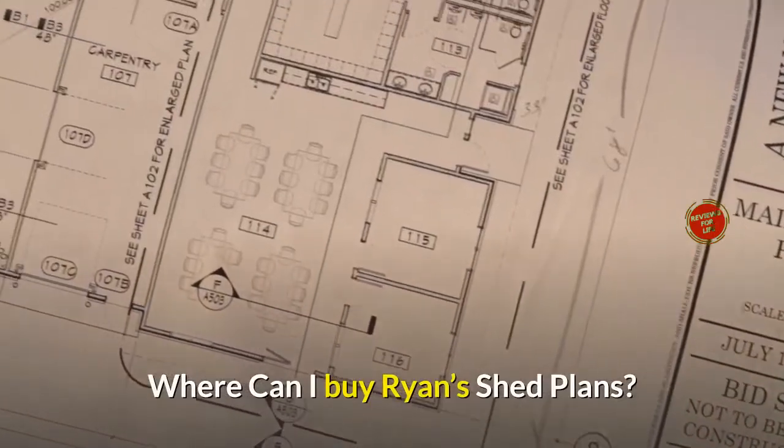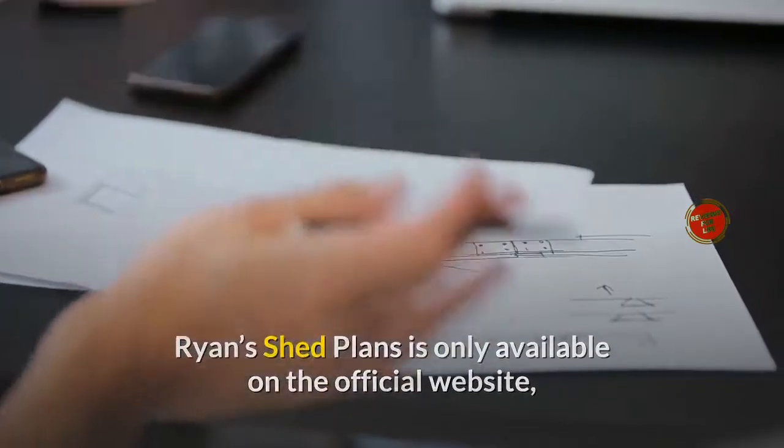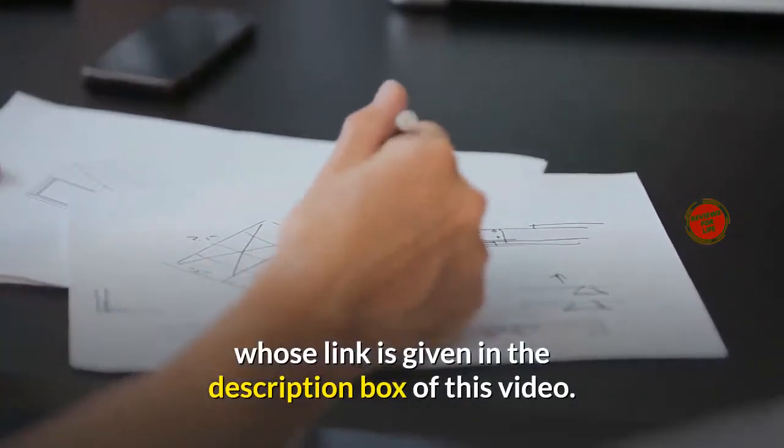Where can I buy Ryan's Shed Plans? Ryan's Shed Plans is only available on the official website, whose link is given in the description box of this video.